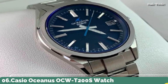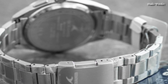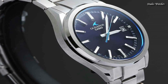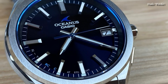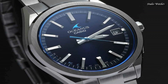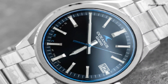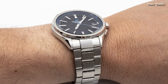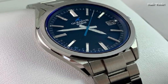Number 6: Casio Oceanus OCW-T200S Watch. Japanese Solar Quartz Movement in 5596 caliber. Stainless steel hard-coating case of round shape. Case dimensions are 41.4 mm in diameter and 10.7 mm in thickness. Display type: analog. This timepiece has sapphire anti-reflection coating glass and 100 m water resistance. Features include glowing hands, glowing markers, date, radio-controlled, and Bluetooth.